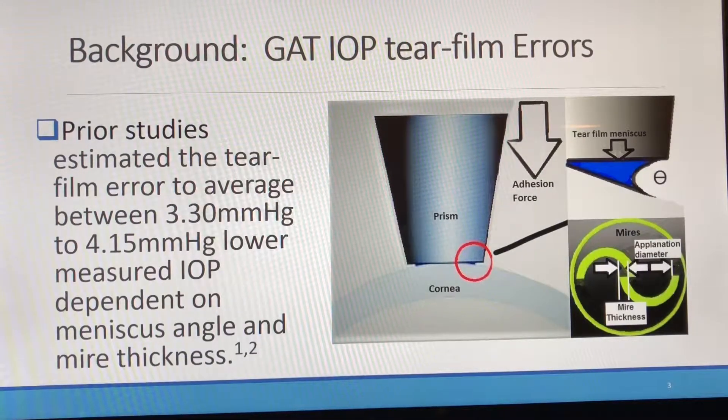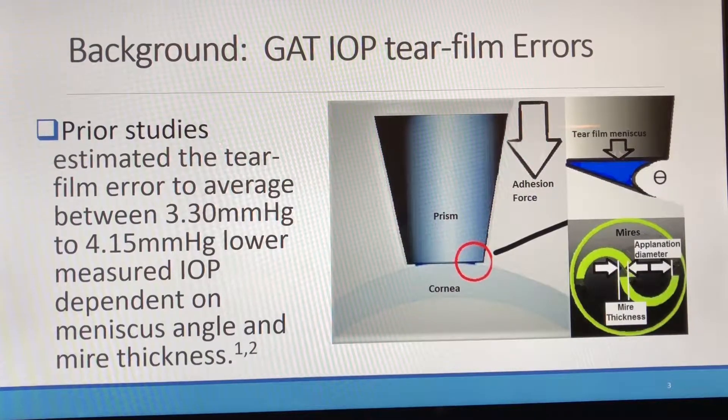Several major errors have been found in Goldmann Applanation Tonometry. Corneal tear film has long been ignored compared to the other standard corneal biomechanical errors, such as central corneal thickness, and thought to partially negate these other factors. We were only able to locate two studies estimating the corneal tear film adhesion to be between two and four millimeters of mercury lower — lowered intracameral pressure compared to Goldmann Applanation Tonometry.